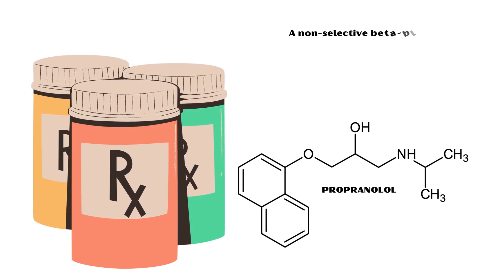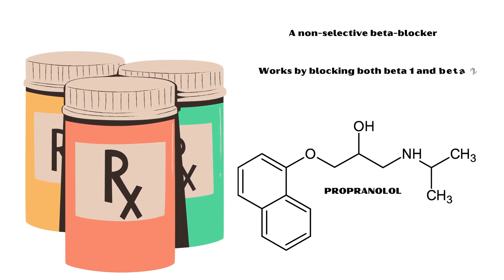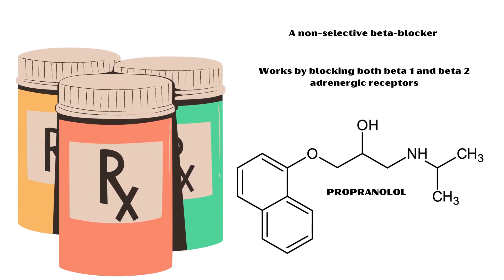Propranolol is a non-selective beta blocker that works by blocking both beta-1 and beta-2 adrenergic receptors.